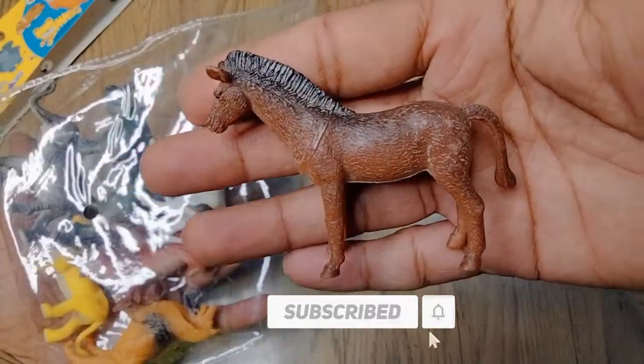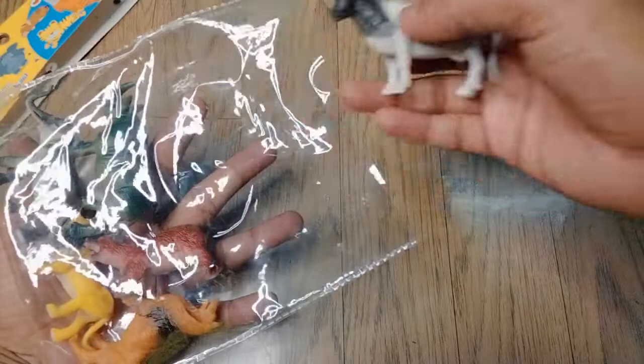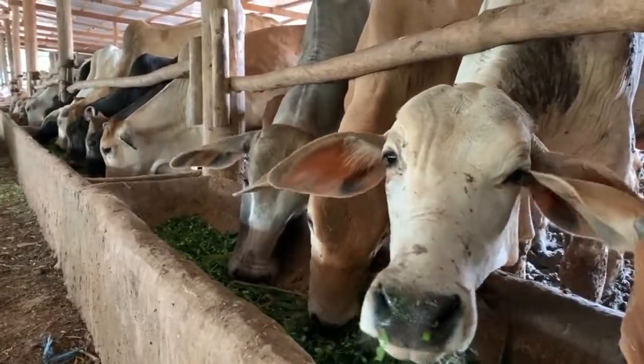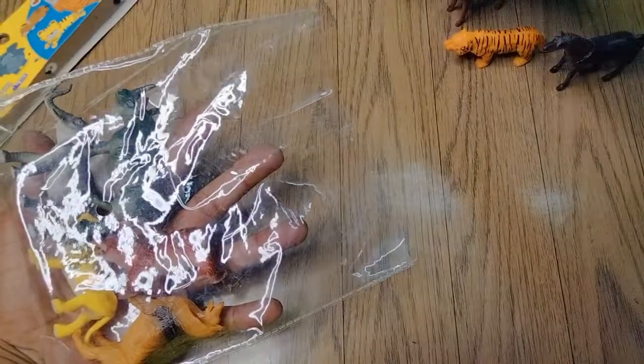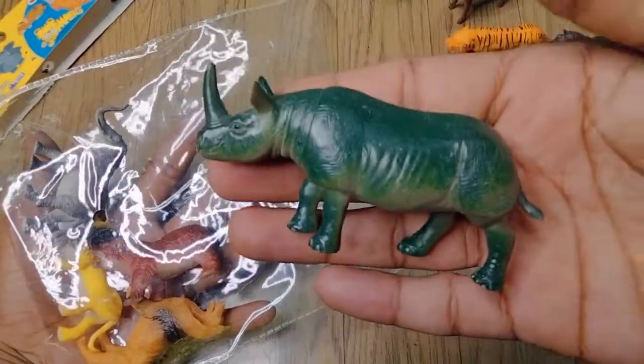Look, it's amazing — donkey! Cow, wow beautiful, look at the cow. Very nice cow. Next: rhinoceros.